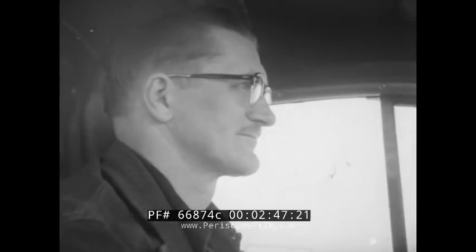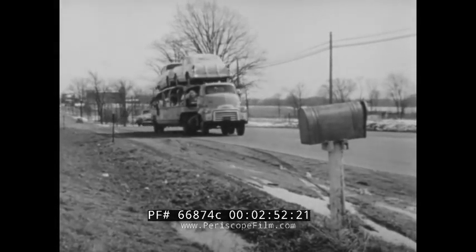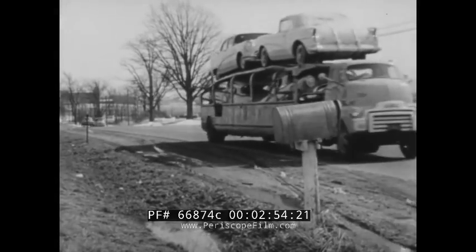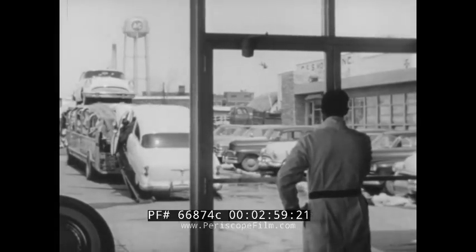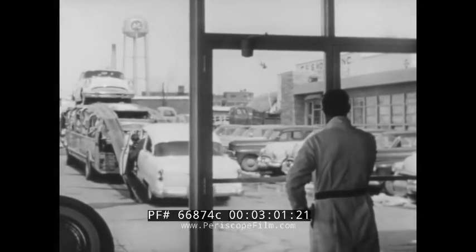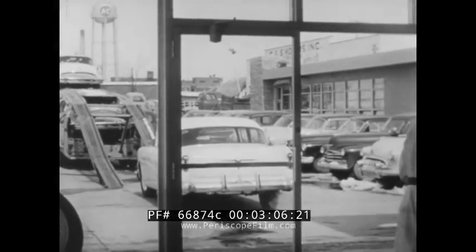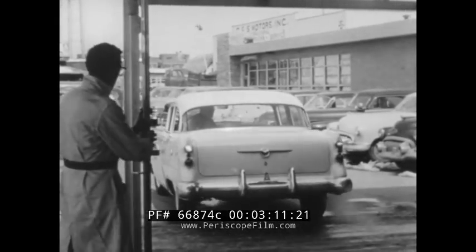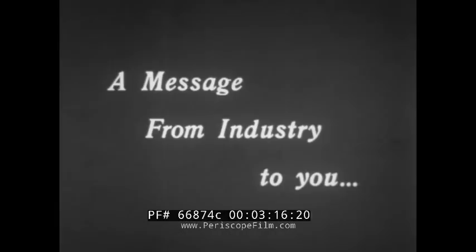Hundreds — even thousands — of miles away, four expectant new car owners are anxiously awaiting delivery of the four beauties Ernie is hustling in their direction. And here they are at their destination, as bright and clean as when they rolled off the assembly line and passed the final inspection. Though already the carrier has come a considerable distance, the speedometer shows the car has been driven less than one mile.